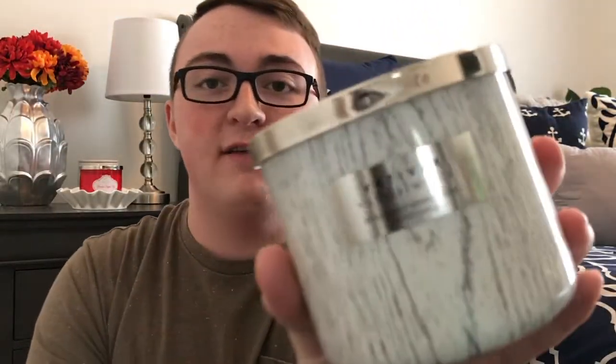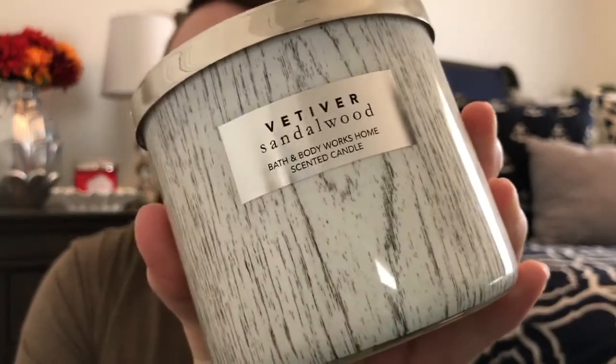The next one I have is Vetiver Sandalwood. This one has like a white kind of wood look to it, which I love. The notes on this one are vetiver grass, a velvety sandalwood, and more musk. This reminds me a lot of the Black Tea Rose candle. You just kind of get like a cedar smell to it, almost like a hamster cage or whatever you want to call it. A lot of people were saying this is a repackage of Sandalwood and Suede from last fall.